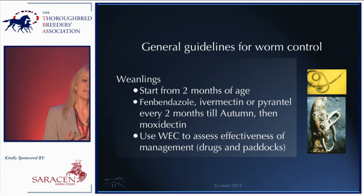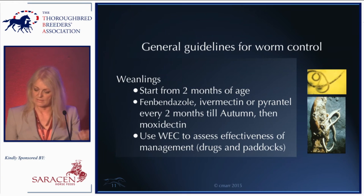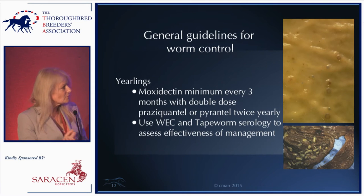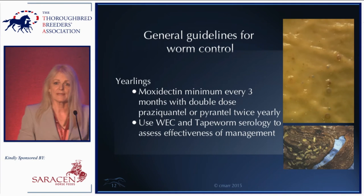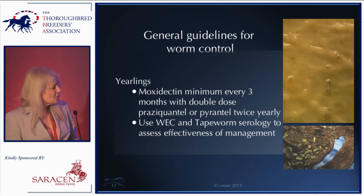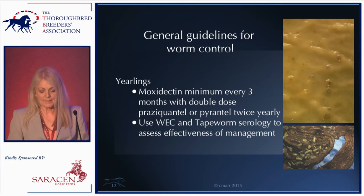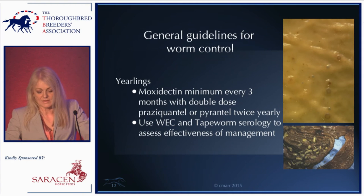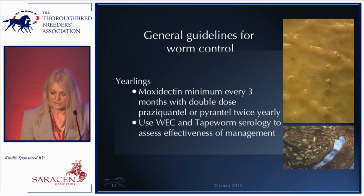Some general guidelines: in weanlings, we're initially interested in Strongyloides and then ascarids. On some farms treatment starts from two months of age, choosing between fenbendazole, ivermectin, or pyrantel depending on your own experience, typically given every two months until autumn when moxidectin tends to be introduced. I would urge you to use worm egg counts to assess the efficacy of management practices — not only drugs, but also how you're managing individual paddocks. In yearlings, we're primarily interested in small redworms and tapeworms.